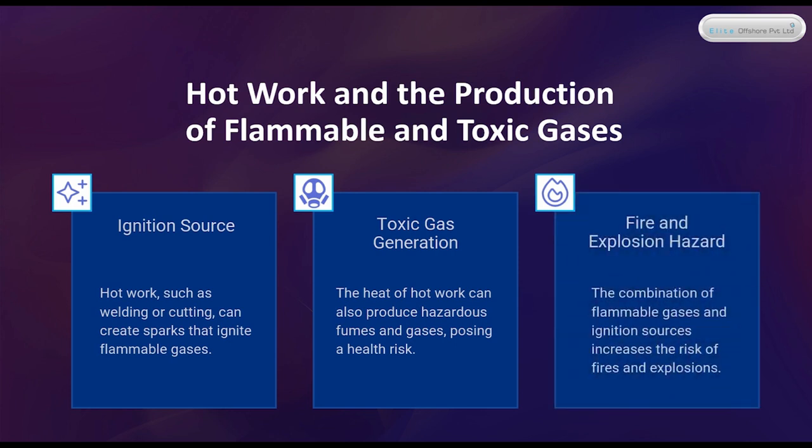Fire and Explosion Hazard: the combination of flammable gases and ignition sources increases the risk of fires and explosions.